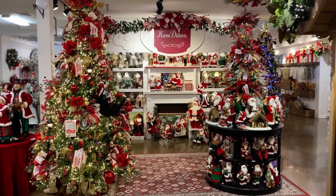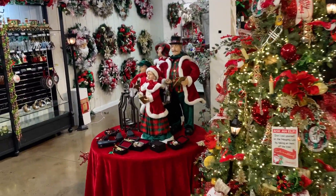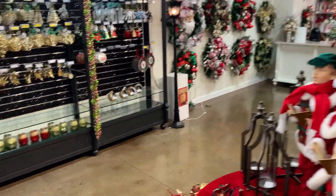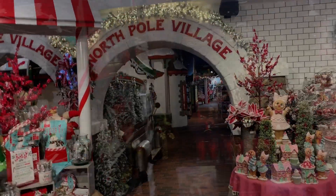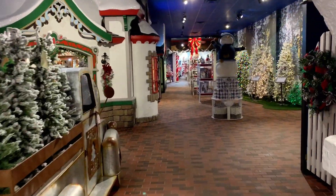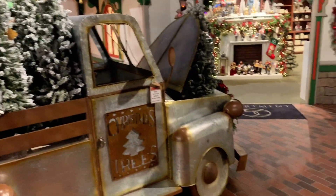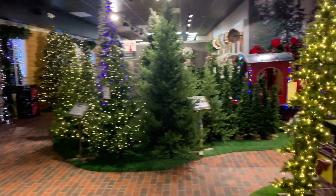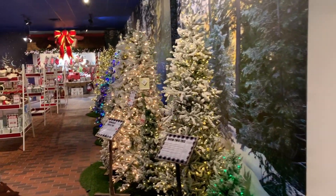Several different collections here. Huge assortment of trees — some of them are very expensive, but they are beautiful.